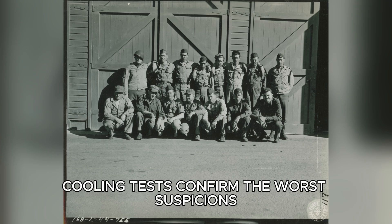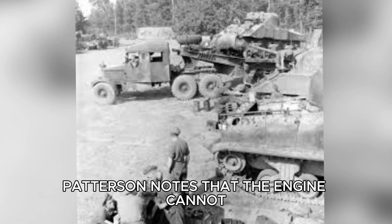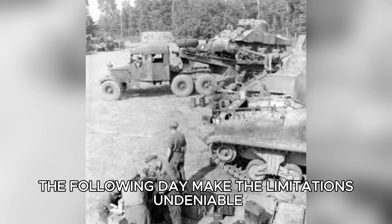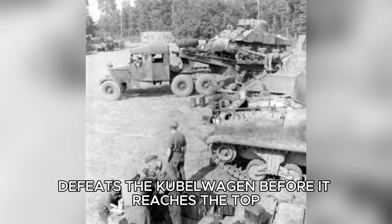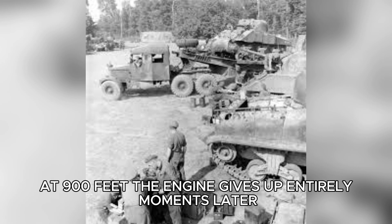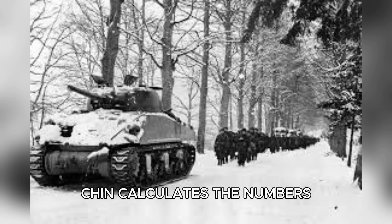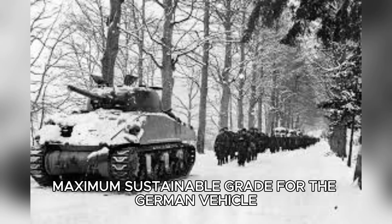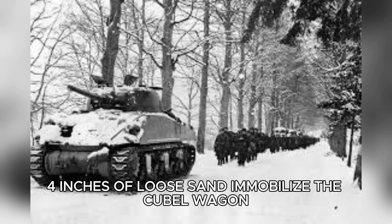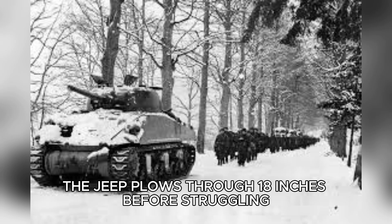Cooling tests confirm the worst suspicions. Under sustained load, temperatures climb rapidly — air cooling simply can't keep up. Patterson notes that the engine cannot maintain military power output without risking damage. Hill climbing tests the following day make the limitations undeniable. The proving ground's 12-degree incline defeats the Kübelwagen before it reaches the top. Temperatures spike, power falls off, and at 900 feet the engine gives up entirely. An American Jeep climbs the same hill with power to spare. Chen calculates the numbers: maximum sustainable grade for the German vehicle, 8 degrees; the Jeep, 27. Traction tests follow — 4 inches of loose sand immobilize the Kübelwagen, while the Jeep plows through 18 inches before struggling.